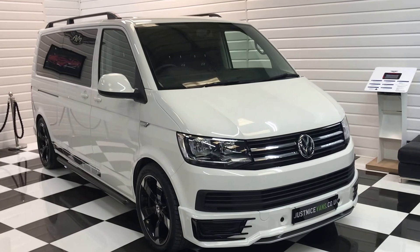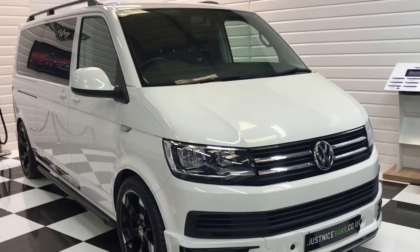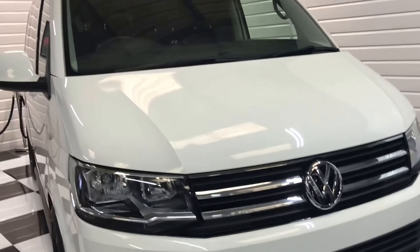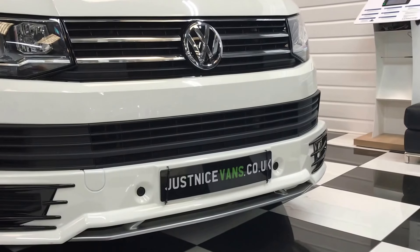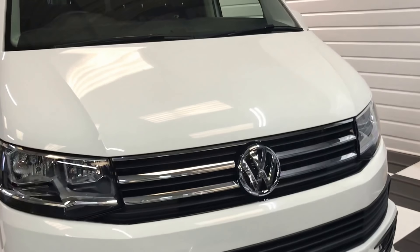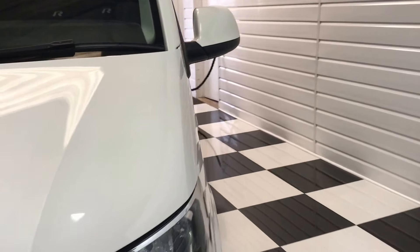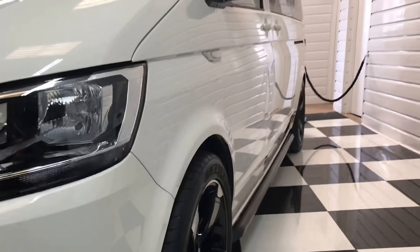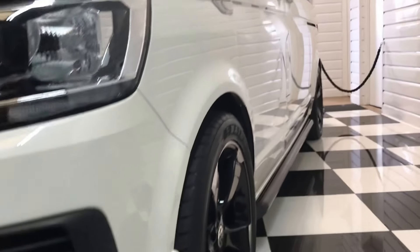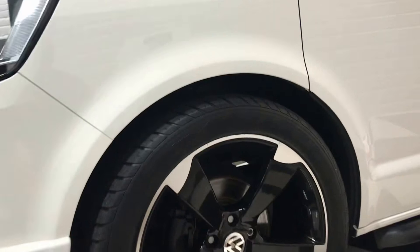Here we have a 2016 registered Volkswagen Transporter Shuttle RS edition in candy white with many extras. She's got the full front styling bumper and also has front and rear parking sensors as a standard factory option. She's in beautiful condition, lovely and straight down the sides, with 20-inch black and polished TTRS style alloy wheels.